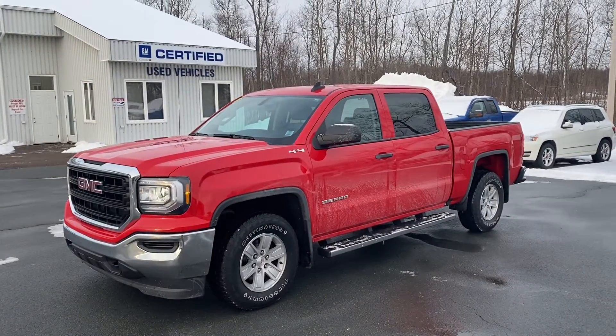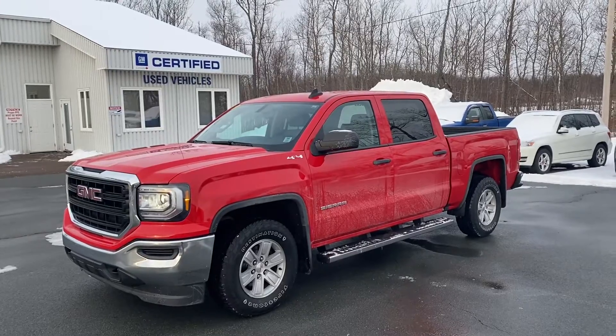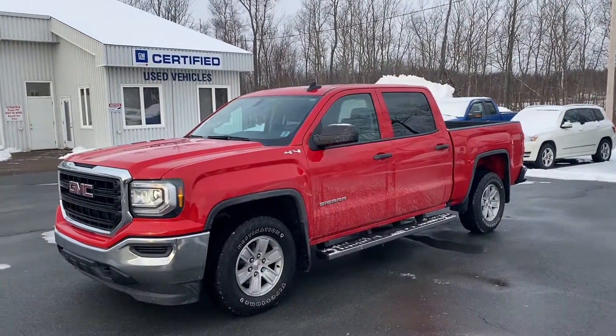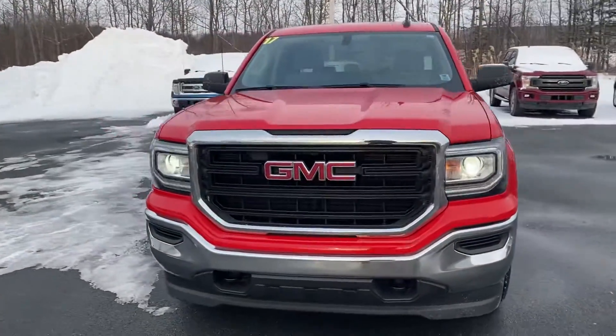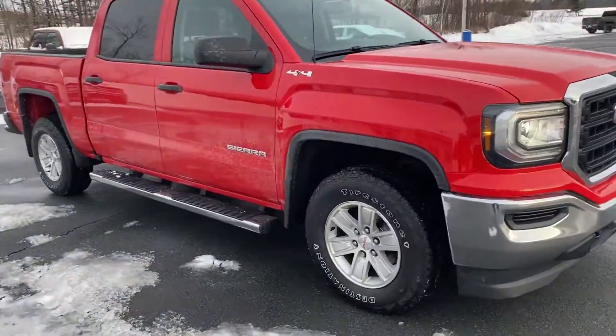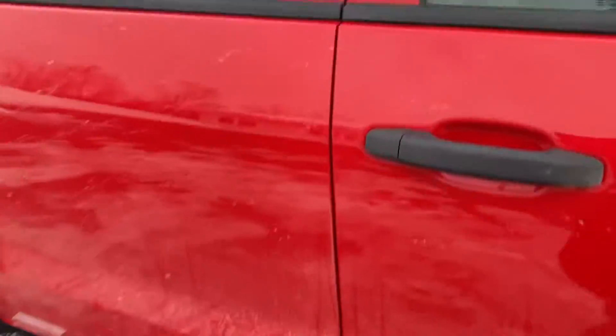Tantamar ChevOnline — certified pre-owned 2017 GMC Sierra Crew Cab SLE 4x4. It's a local trade with a 5.3 liter V8, automatic, power windows, door locks, 17 inch alloy wheels, chrome step bars, Wi-Fi and OnStar.